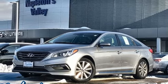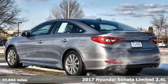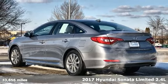Here's a 2017 Hyundai Sonata. Hyundai's attention to detail means a better driving experience for you.